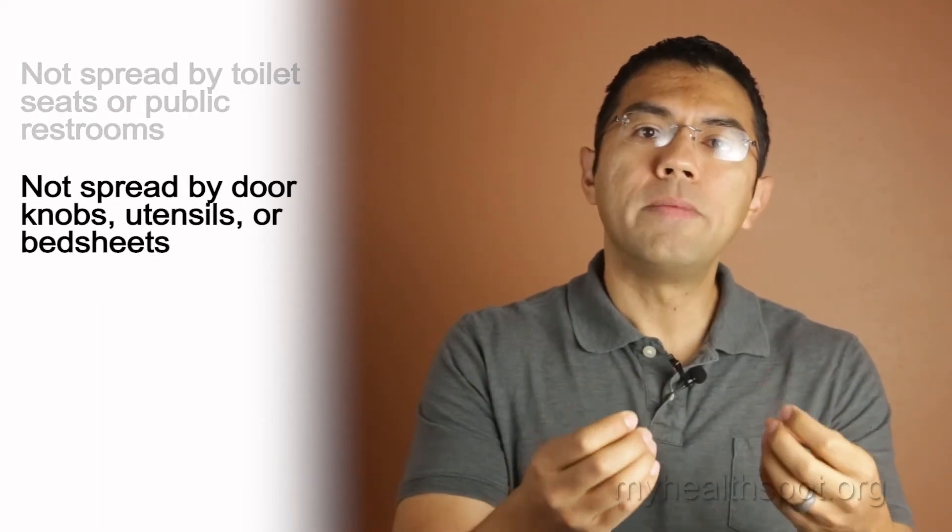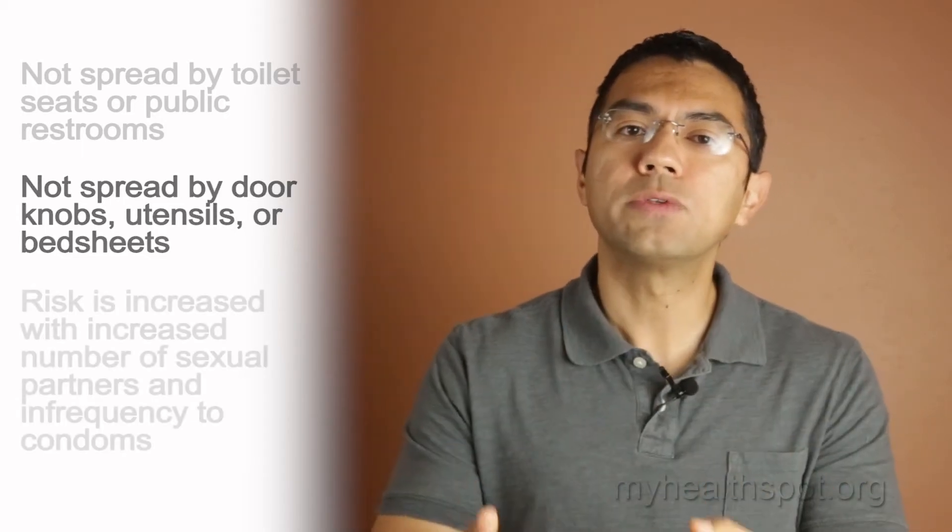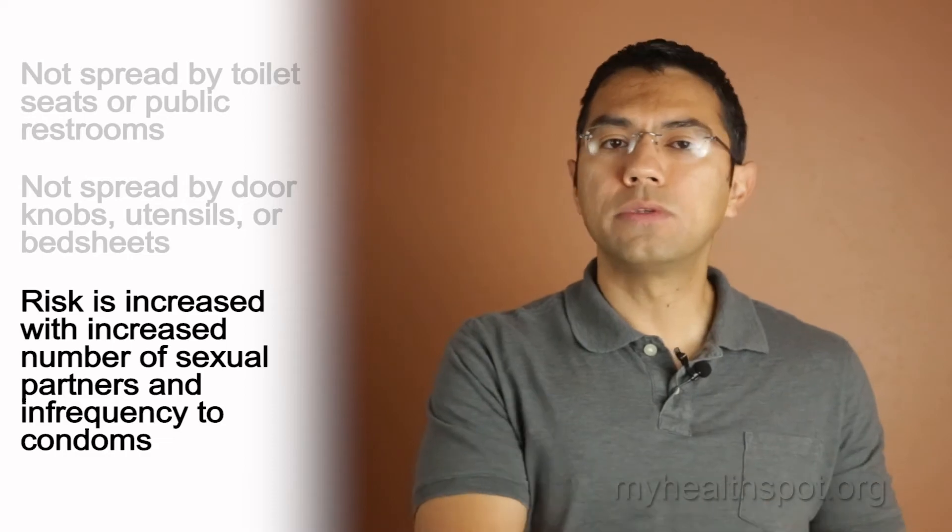The risk of acquiring genital herpes increases with the number of sexual partners and how infrequently somebody uses condoms. For those who have genital herpes, it is very important to check for HIV, because the ulcer can make it easier for the HIV virus to enter into the body.